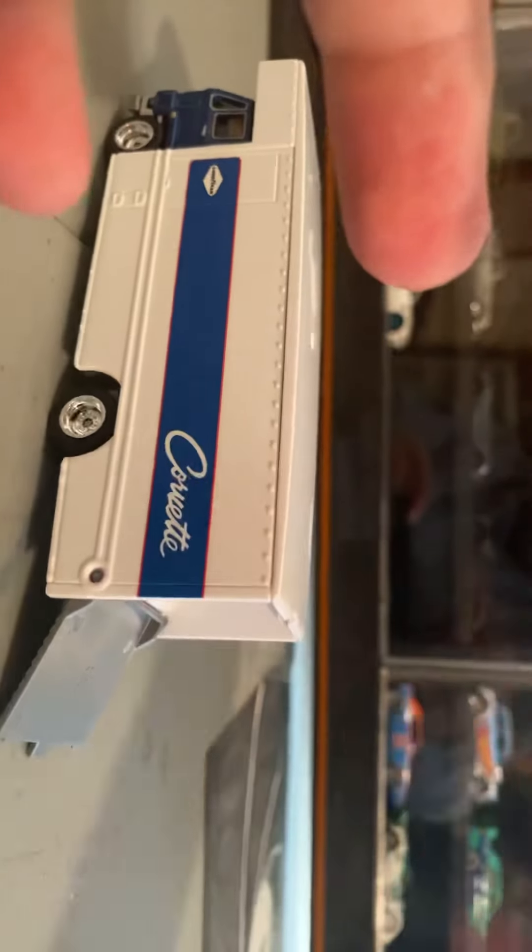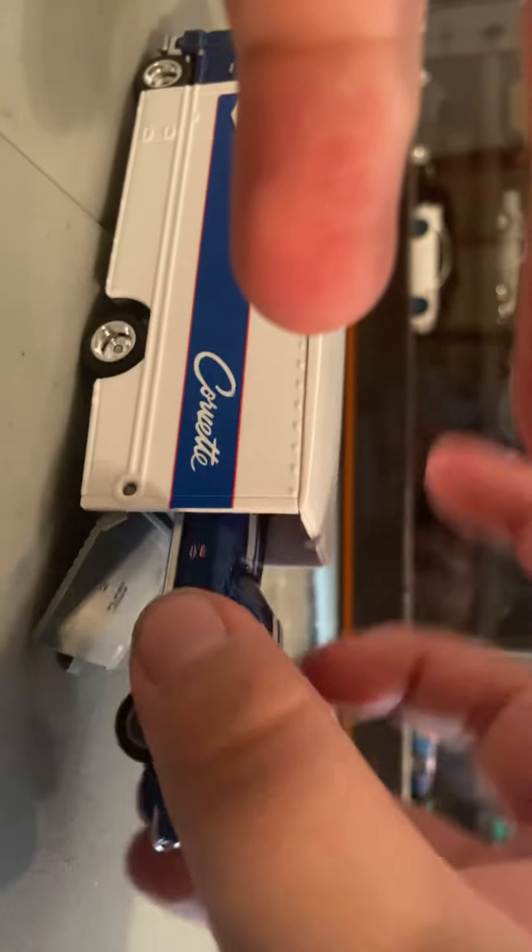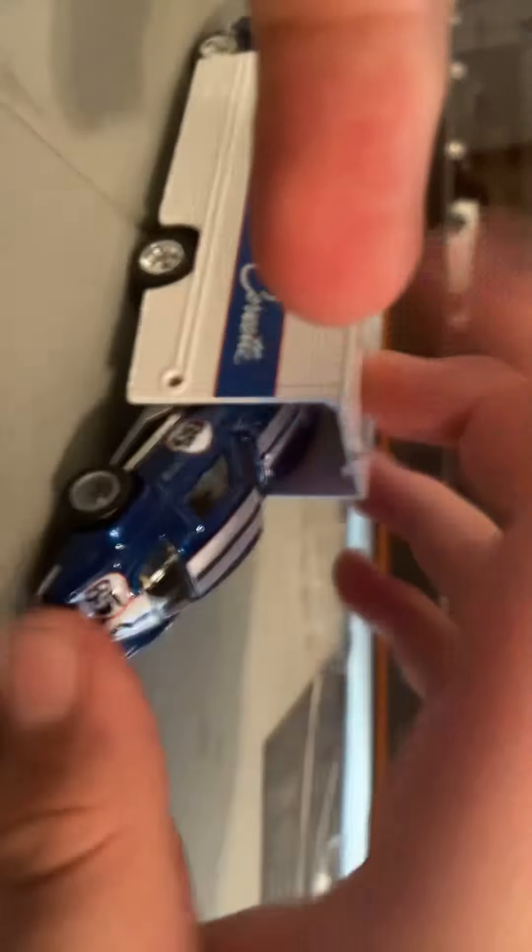Just a quick video. Put your little Corvette in there and head off to the racetrack.